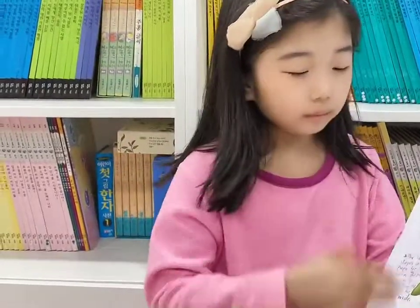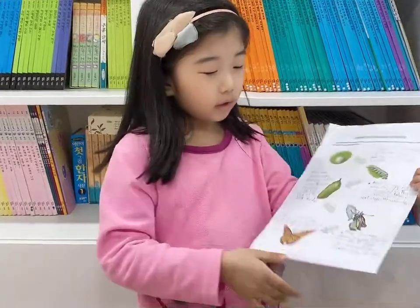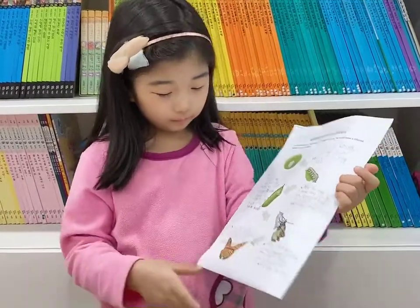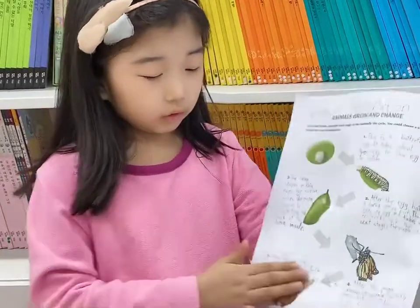After the pupa cracks, a young butterfly comes out. It takes a few seconds for its wet wings to dry. Now, the young butterfly is an adult butterfly.